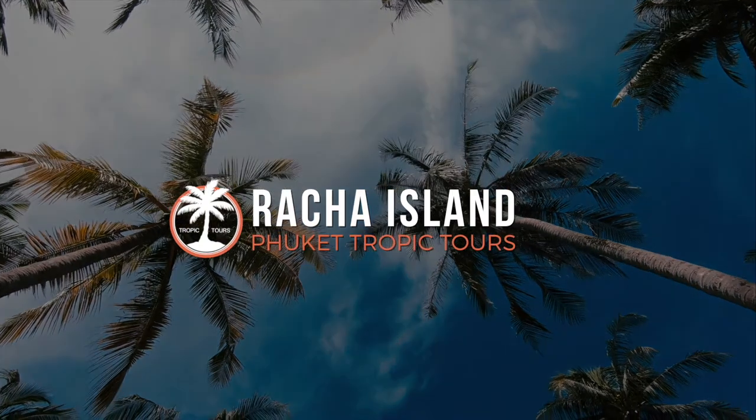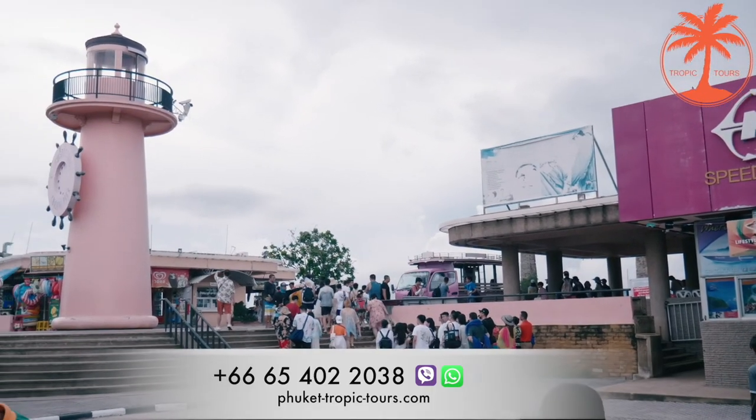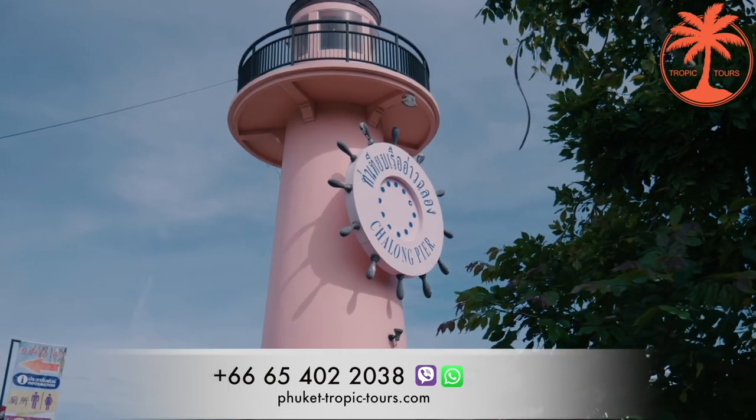Hi everyone! Today we are going to Rachea Island with Tropic Tours Company. From your hotel, a comfortable minibus takes you right to Chalom Pier.